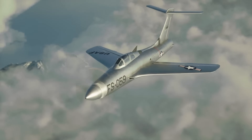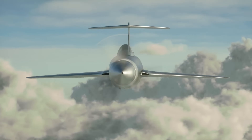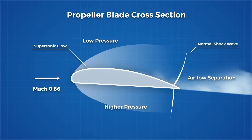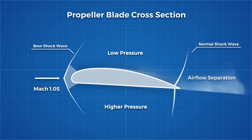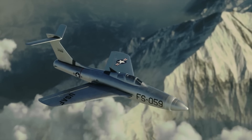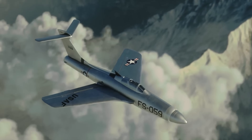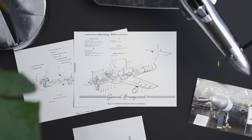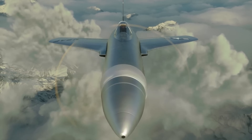The noise was so intense, measuring over 180 decibels, that it caused nausea, headaches, and even knocked engineers unconscious. Despite its impressive theoretical speed, uncontrollable vibrations, stability issues, and extreme noise led to the project's cancellation after only 12 test flights. The XF-84H remains one of the most dangerous and impractical aircraft designs in history.